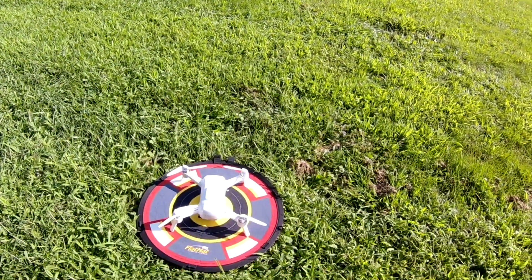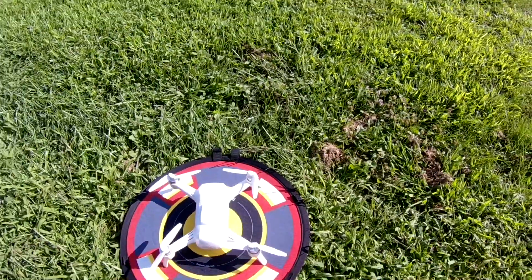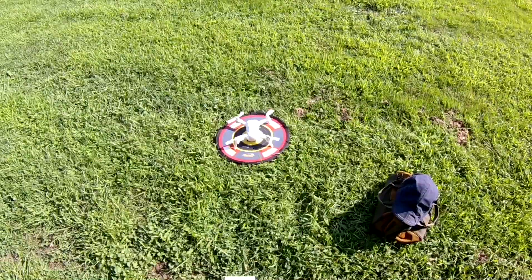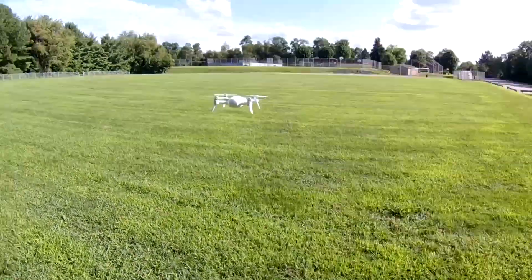Alright everybody, today what we're gonna do is we're out here with the Breeze. We're gonna try to hit the geofence. I got 13 satellites.